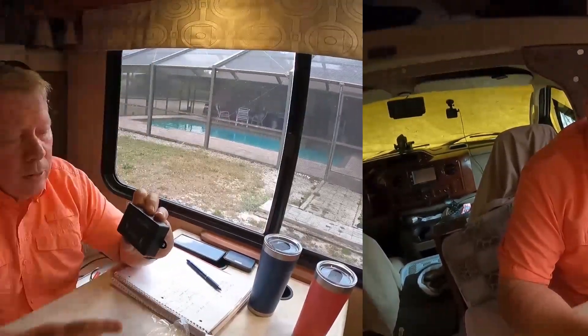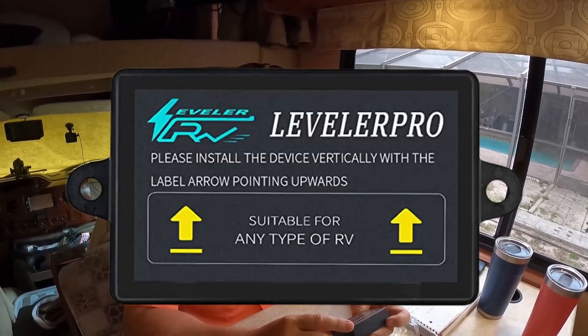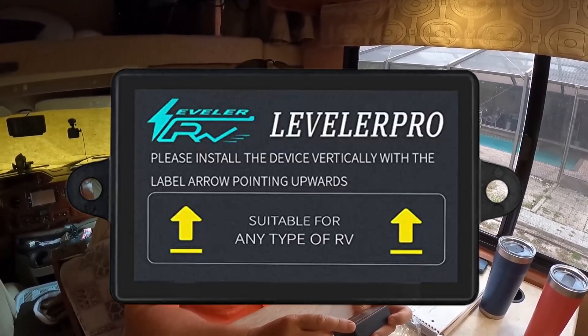A couple of points: number one, it is suitable for all RVs — whether you've got a travel trailer, fifth wheel, class A, class B, class C, pop-up, or whatever it might be. It will help you find the most level spot and give you a starting point to level out your rig. They say to install this device vertically with the label arrows pointing upwards. The other thing we find very intriguing is it's a great value. If you look at other RV leveling systems, you're going to spend upwards of $140, and this one is $80.